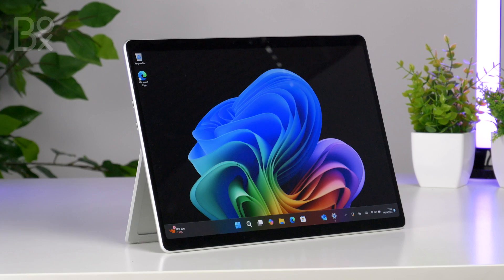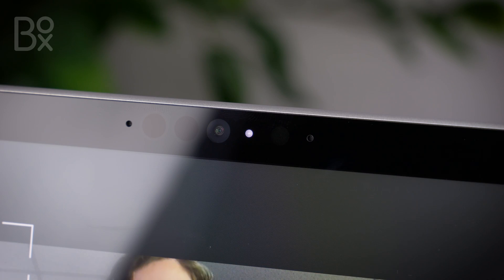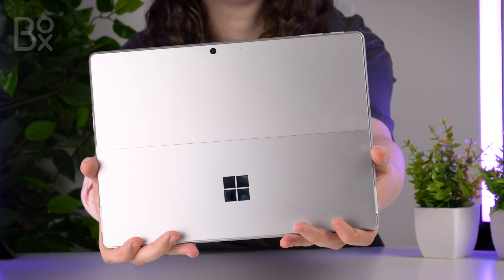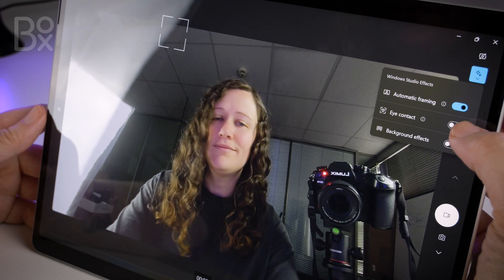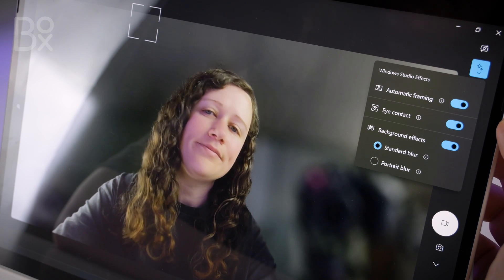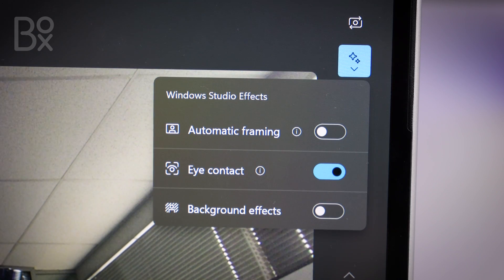When it comes to making video calls or capturing content, the Surface Pro comes with both a 1440p wide-angle Quad HD front and a 10MP Ultra HD rear high-quality camera. It's much better than your standard camera when you bring in the built-in AI features, offering auto-framing, filters and clear sound so you can guarantee to be seen and heard clearly on every call you make.